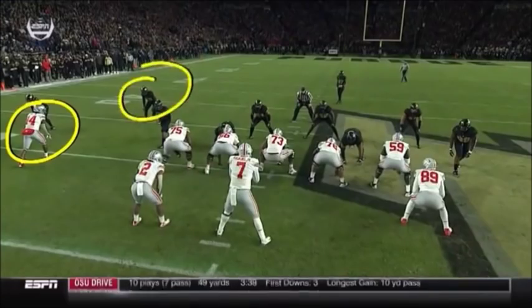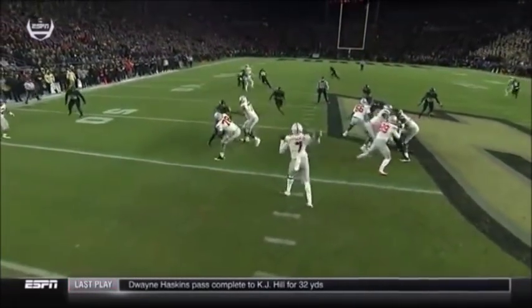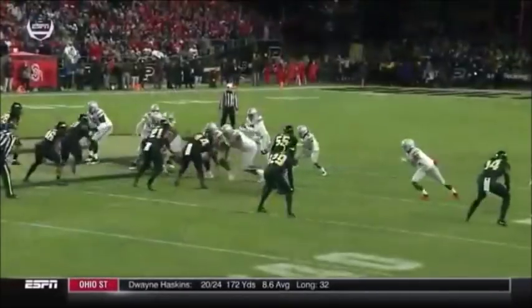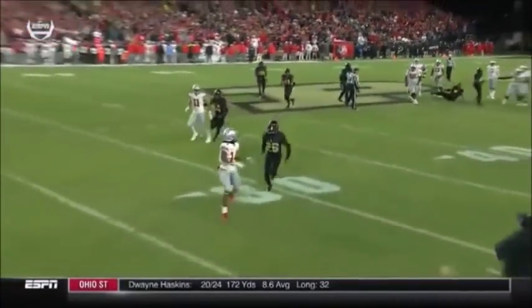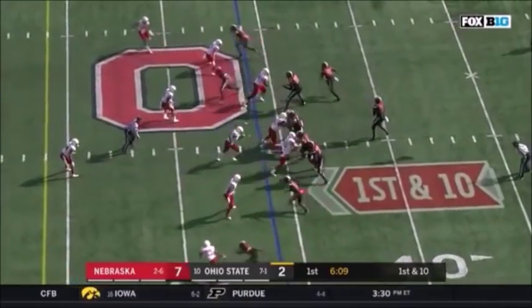Every time when you match him up one-on-one, they're playing man-free. There's not a safety back there to help. You can see right when he got off the line of scrimmage, he had a chance to get separation from Smiley, who's the nickelback — a mismatch. First down from the 46.